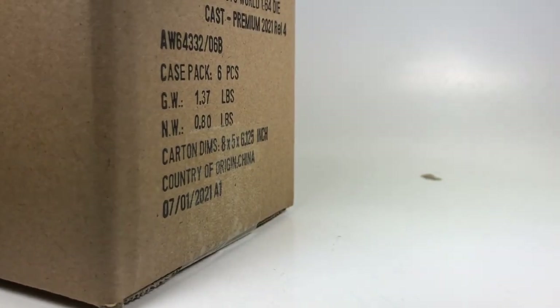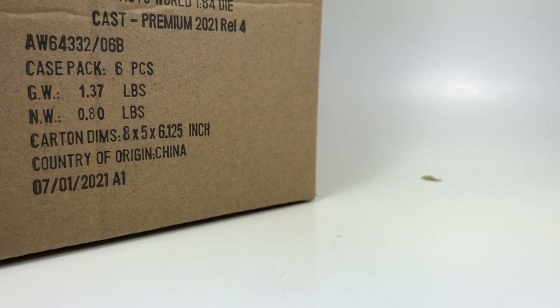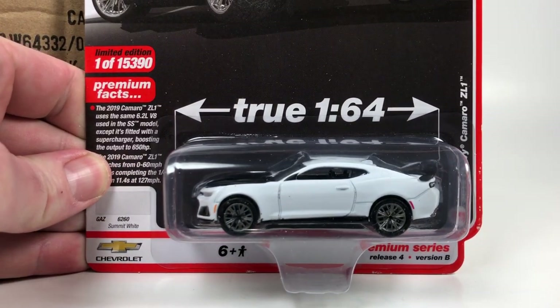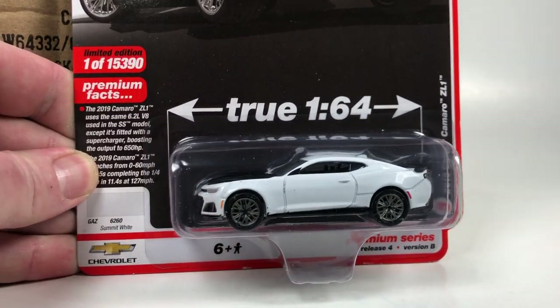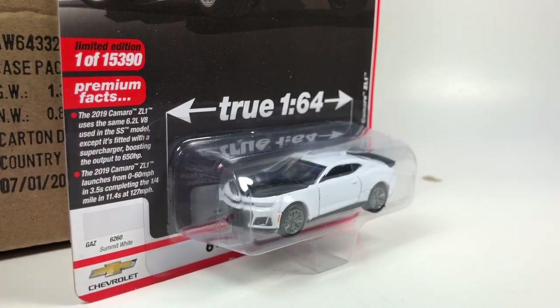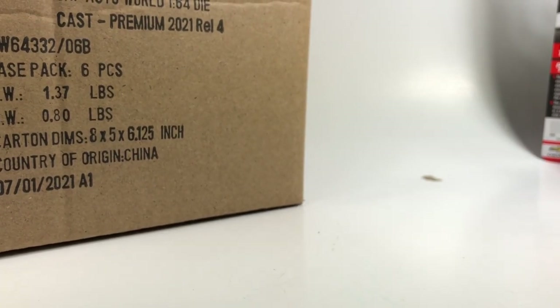Version B — if you are not familiar with Auto World, this is how they release their cars. There are six-car sets, and they release Version A's and Version B's per each release for their standard store releases. Basically, you get two different colors of the car; sometimes there are a few other little changes, but most of the time it's color. First up in Version B, we get the Camaro in Summit White, one of 15,390 pieces. It does look really good in white — so you get a black one and a white one in this set. I'm not a huge fan of this Camaro design, but Auto World did a really nice version of it.